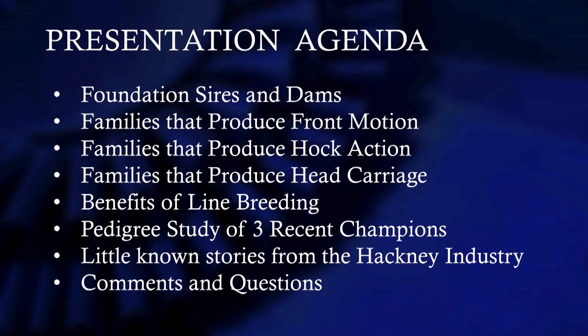And then we've got some little known stories, some trivial things we'll talk about. And then I want some input from you people. You can correct me on anything that I might have mixed up on this.